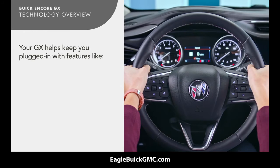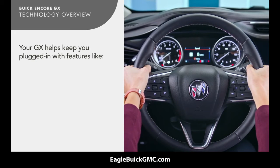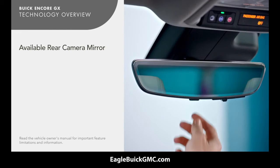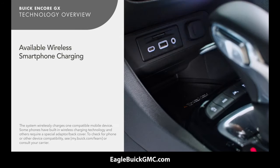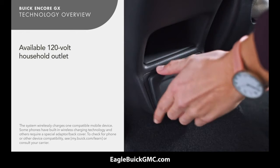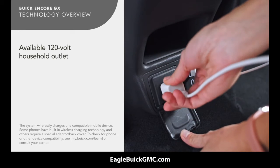If equipped, your GX can help you keep your eyes on the road and stay plugged in with features like head-up display, rear camera mirror, wireless smartphone charging, and rear 120-volt household outlet.